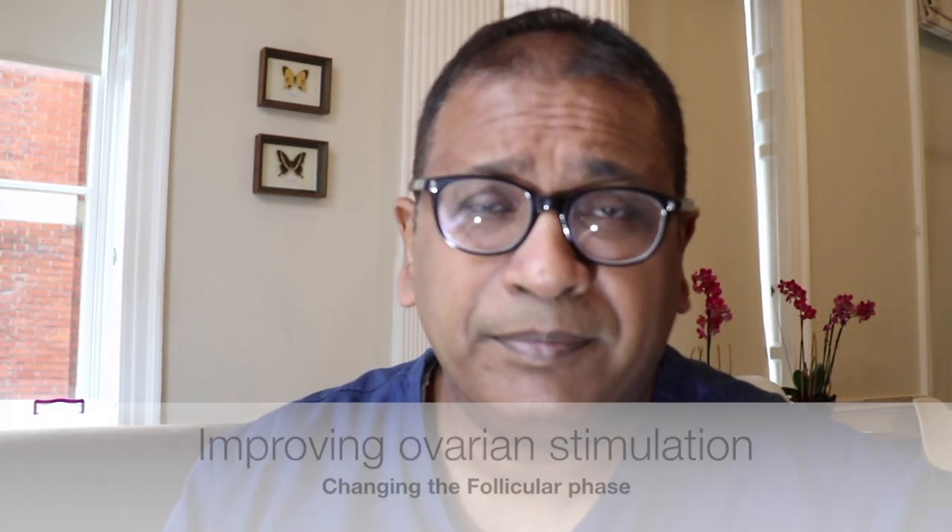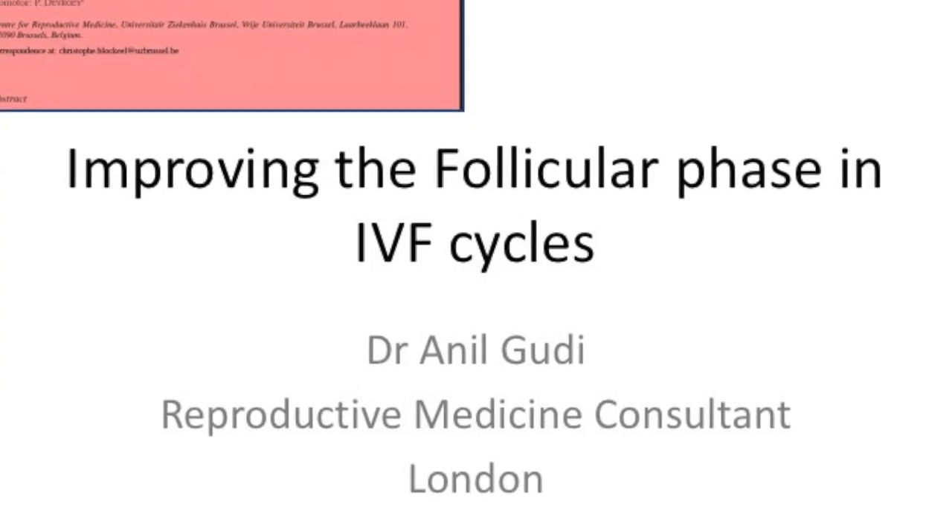Hello, I'm Dr. Anil Goody. I'm a consultant in reproductive medicine and surgery, and today I'm going to talk to you about another very interesting topic. This may help us to understand and clear many of the doubts that we have about stimulation of the ovaries. This was a PhD thesis written by Christopher Bocchiel, who worked with Paul Deveroy, and it looks at improving the follicular phase in IVF cycles.